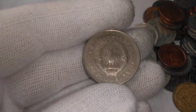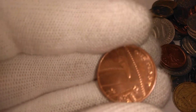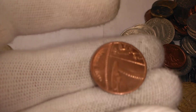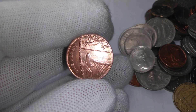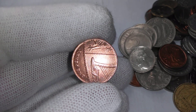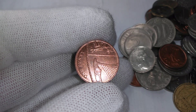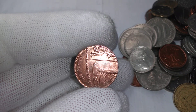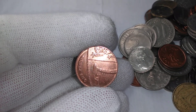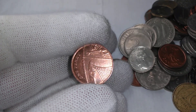We got a Yugoslav five dinara. And we have a British one-penny — that's a section of the shield there. You can see at the bottom we got part of a harp which represents Northern Ireland. And the other symbol there might be the dragon for Wales — I'm not 100% sure.